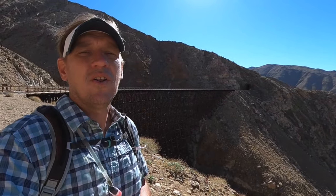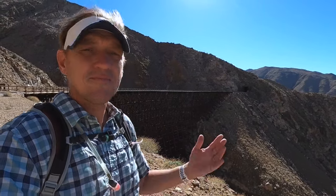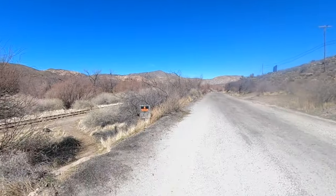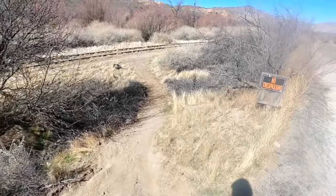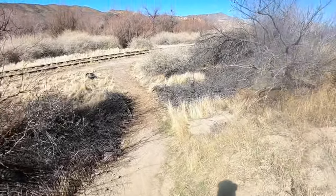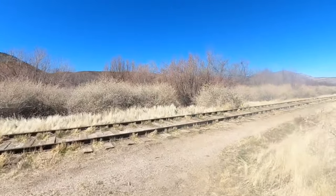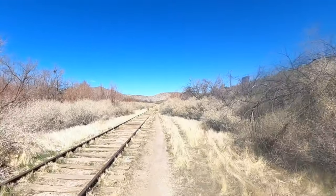So with all of that legal disclaimer stuff said, let me show you how to hike here. From the parking area, we're going to cross the road and go down to the tracks. Parking can be a little tricky, so make sure you check the guide — I'll keep it updated with current conditions. Once you get down to the tracks, we're going to make a right.